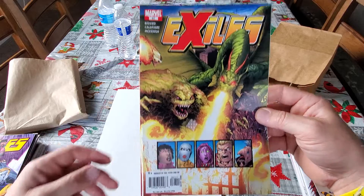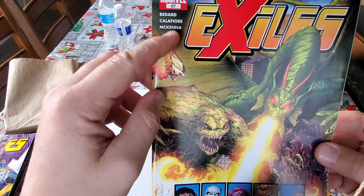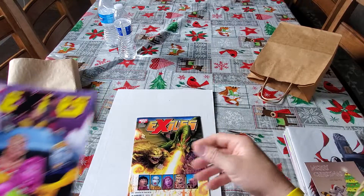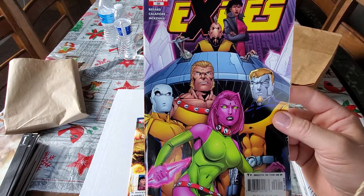Picked up this Exiles number 67. Califori — that's how I pronounce it — did the cover for that book. He also did the cover for this one, Exiles number 66.